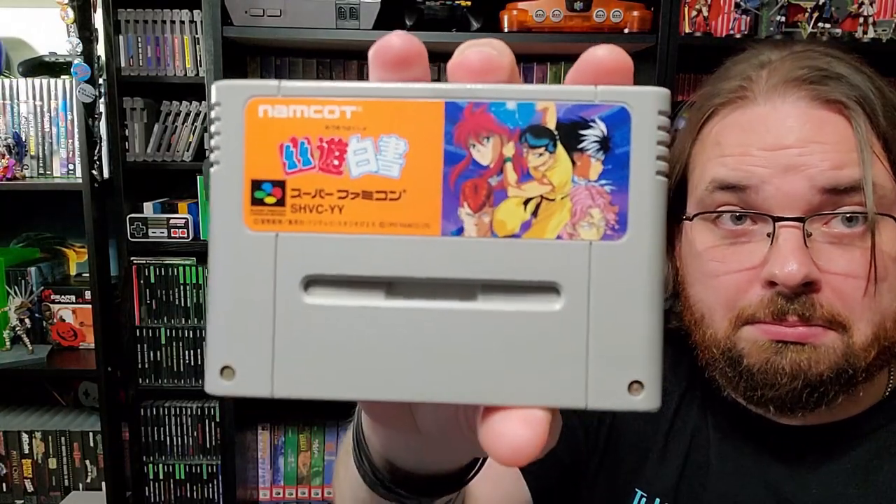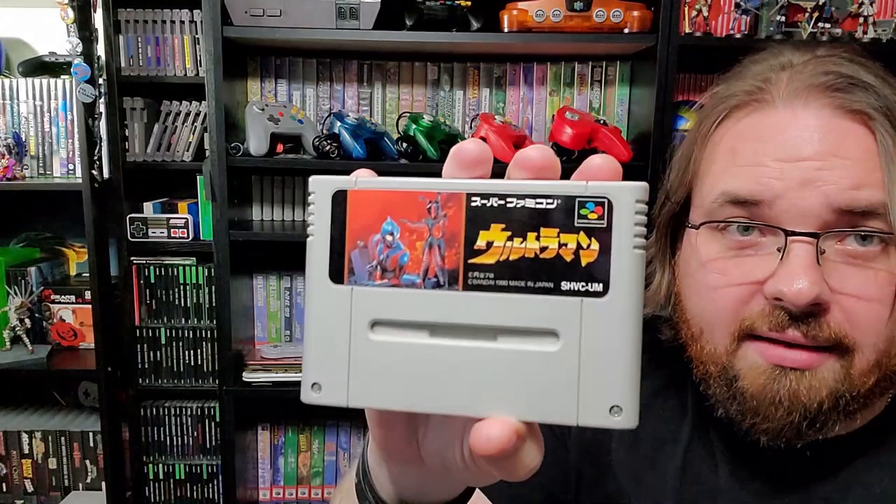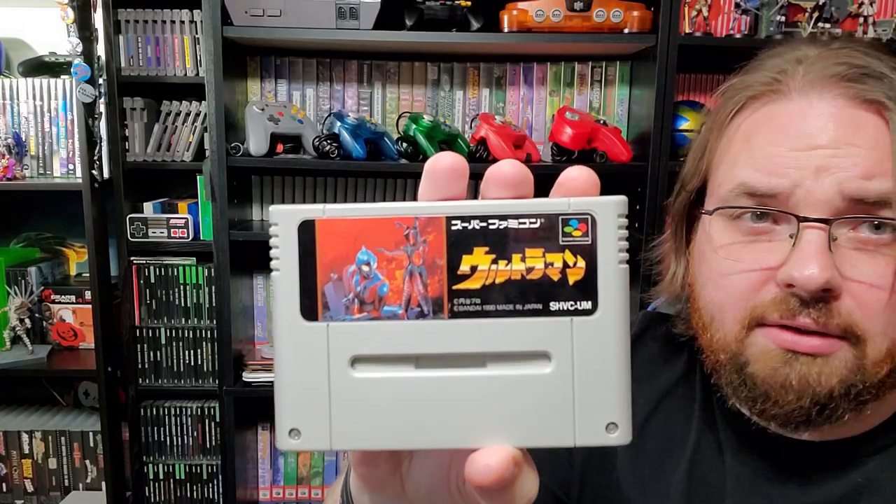This is a pretty boring video, isn't it? We're already at the 9-minute mark. Yu Yu Hakusho — never seen the anime, but I bought the game. Ultraman — I like Ultraman. I like a lot of the Tokusatsu stuff. I'm a big fan of Power Rangers, VR Troopers, Masked Rider, all that other good stuff.